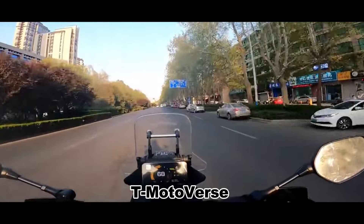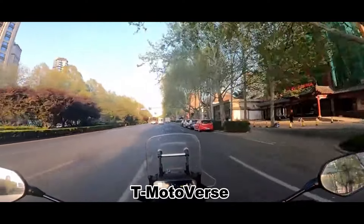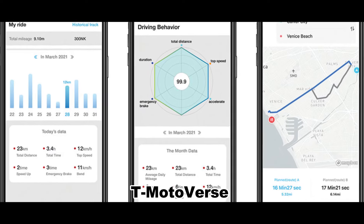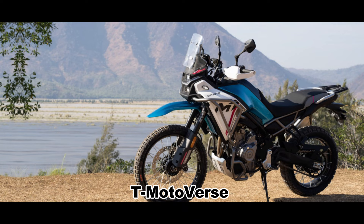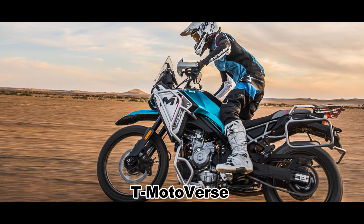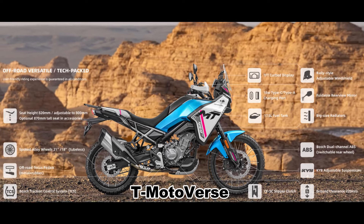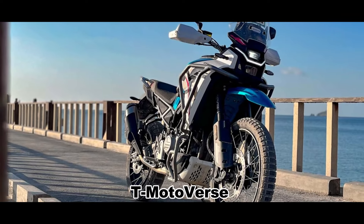The 450MT also offers over-the-air updates for the firmware, allowing the rider to download things like ECU mapping using the CFMoto app on their smartphone. The app also provides a tracking function and a data logger. The bike has an 18-watt USB and Type-C charging port for the rider's electronics. It also comes with a sturdy rear rack for mounting boxes, and CFMoto offers a range of factory accessories including crash bars, a high-mount front fender, a tall windshield, and auxiliary lighting.